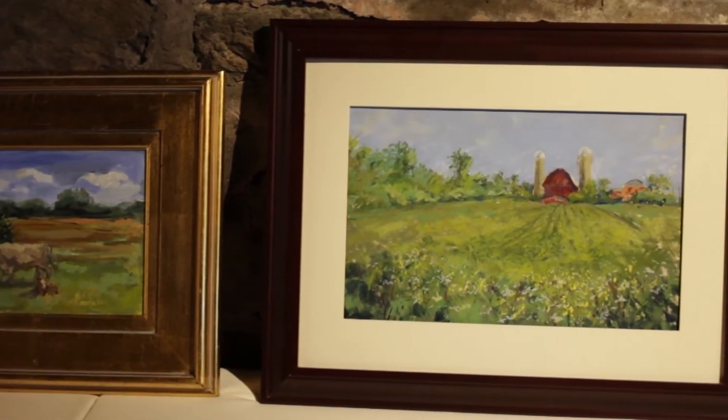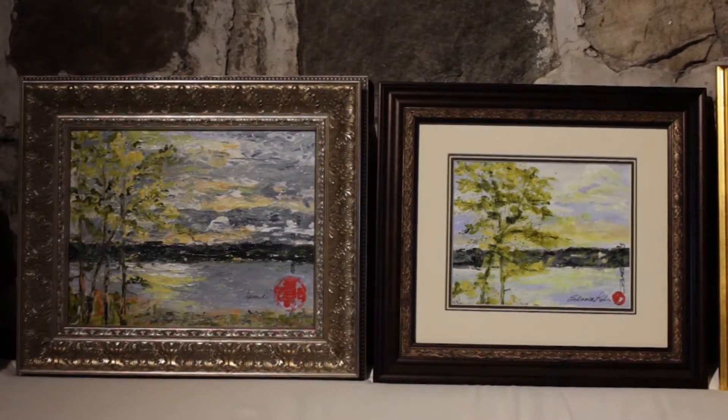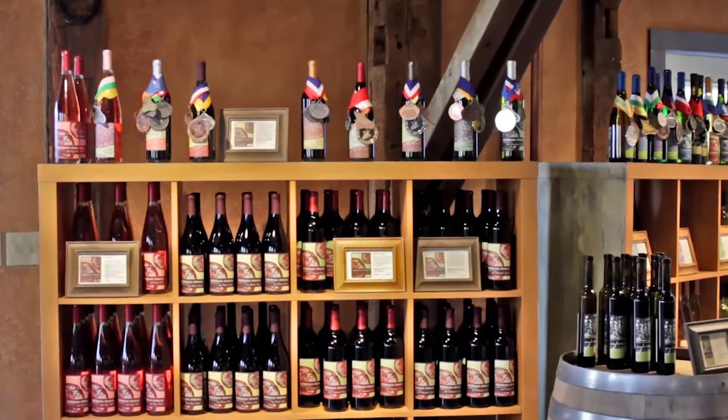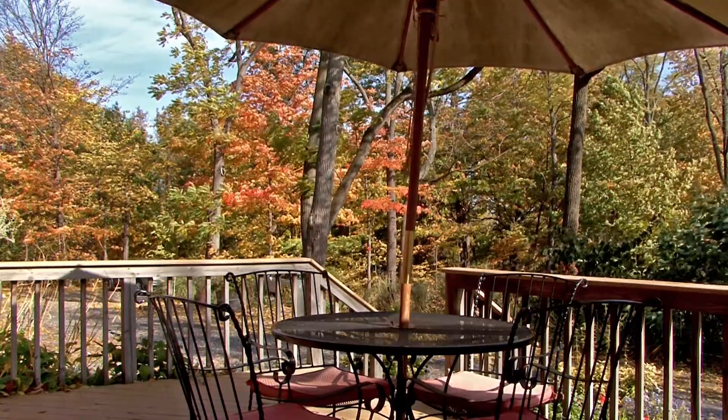Another thing we do here at Billsboro is host a rotating art gallery — my husband and I are both avid art enthusiasts, and about every six weeks we try to feature a new artist in the tasting room. We hope to see you soon out here at the Billsboro Barn, where you can have a glass of wine, some local bread and cheese, sit on the patio, enjoy the view, or just come chat with us at the bar about Finger Lakes wines.